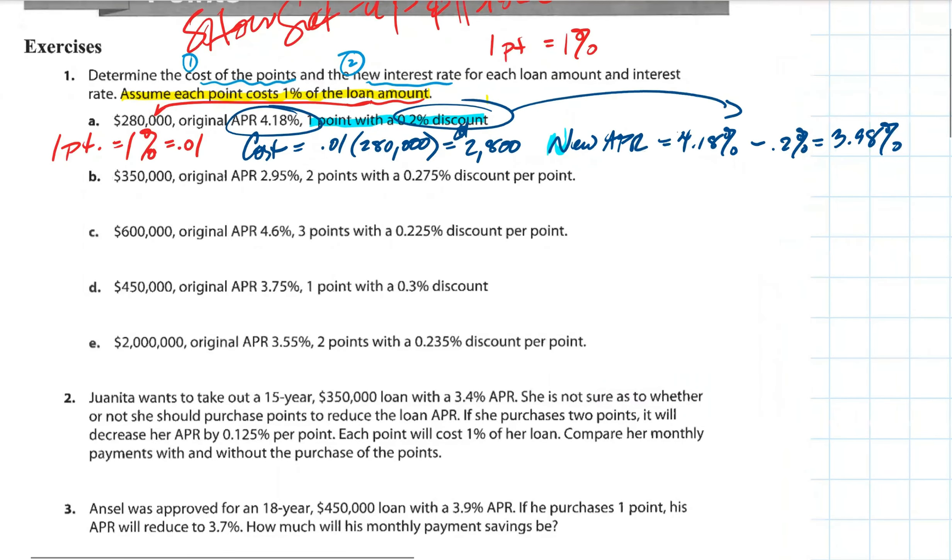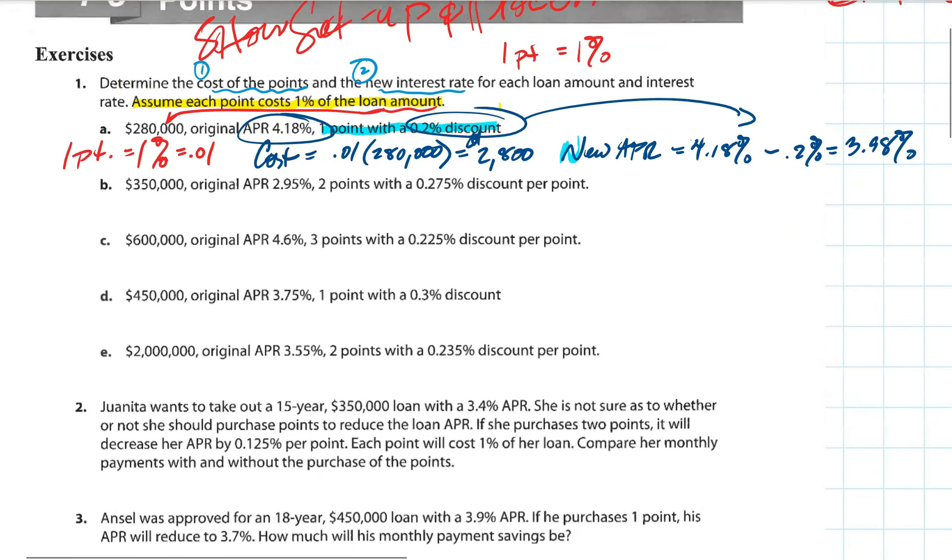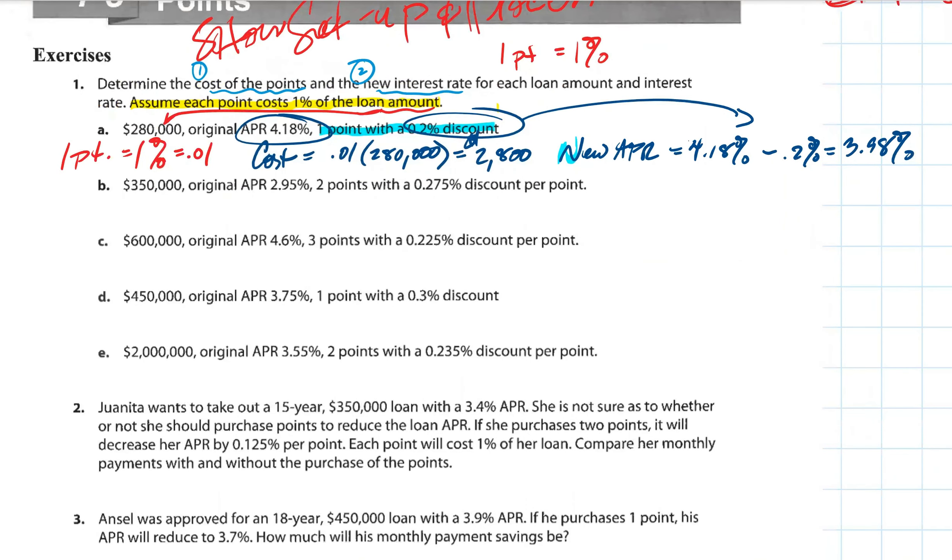Let me model one more time before I get you guys involved. On this one we have a new loan amount of $350,000, APR is 2.95%, and here we're dealing with two points. Two points is two percent, costing us 0.02 as a decimal. You always take the points, convert to a percentage, then multiply by the loan amount — in this case $350,000.